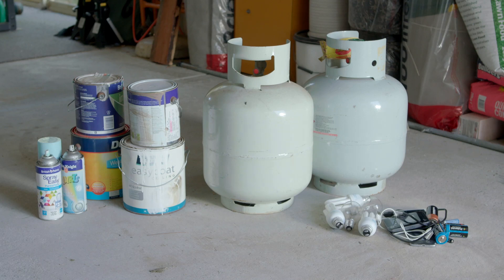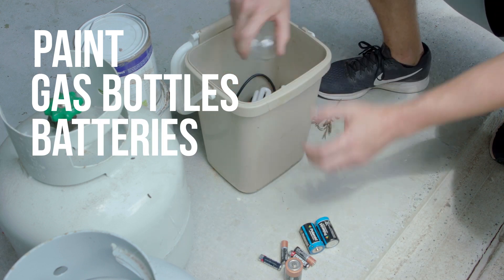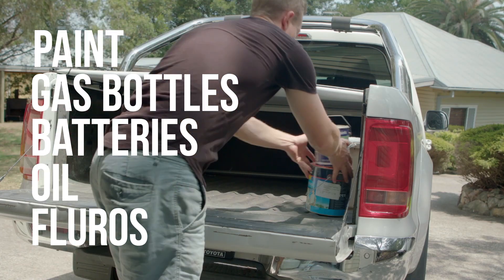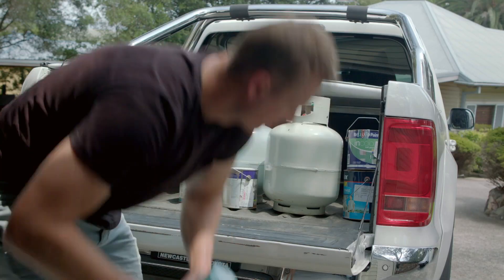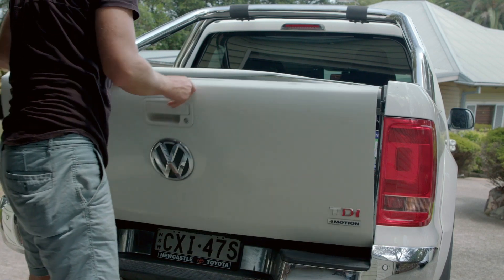Disposing of household problem waste safely, like paint, gas bottles, car and household batteries, motor and other oils, and fluoros has never been easier. You can drop off these waste products for free at our Community Recycling Centre at the Awaba Waste Management Facility.